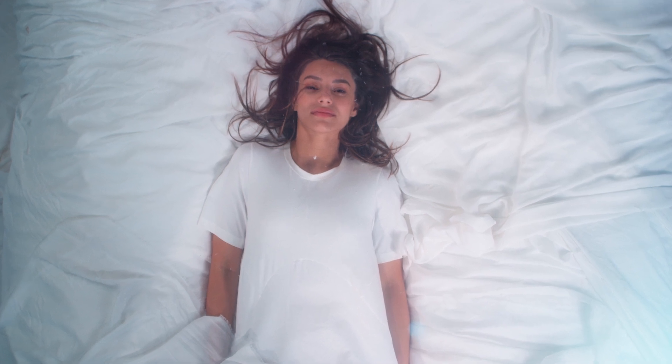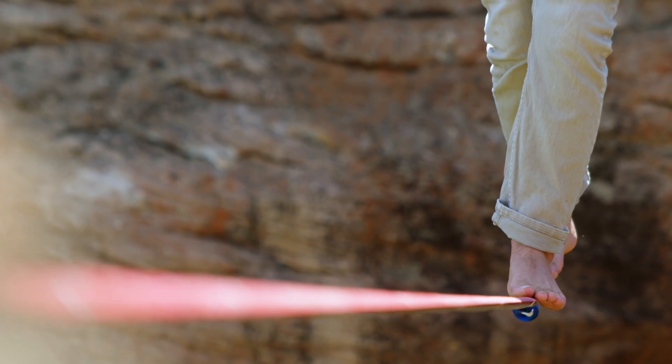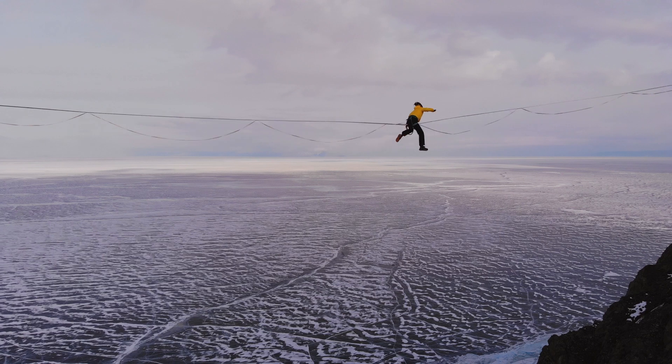Dizziness and balance disorders affect about one billion people in the world every year. Symptoms can be very complex, especially when diagnosis is delayed. The control of balance is important to us. When we lose our balance, the reptile brain might tell us that you won't survive this.